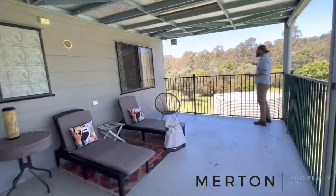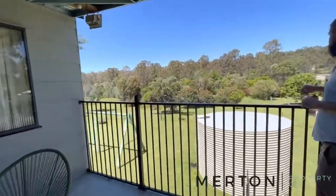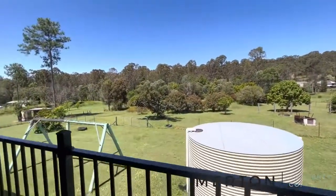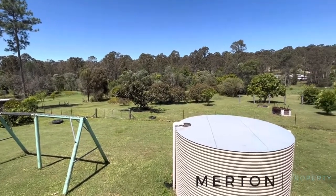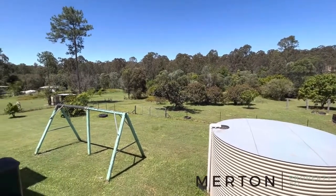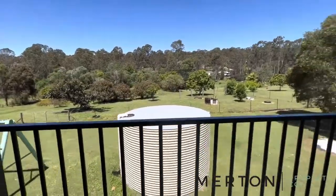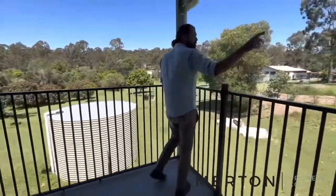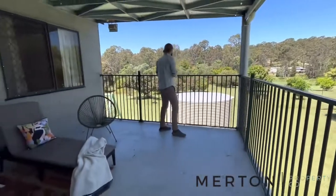You've got a fenced front yard and a backyard down here with a fantastic dam behind those trees, some great fruit trees, and a little swing set for the kids. There's a 5,000-gallon water tank, a treatment plant, and solar on the shed - it's a smaller system but it's there, plus another 5,000-gallon tank.